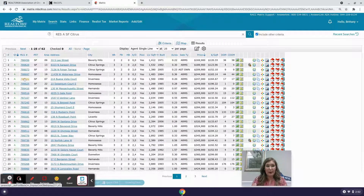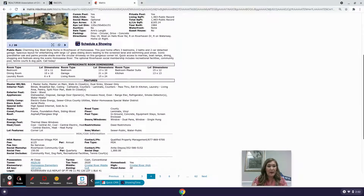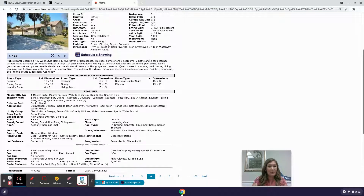Next is 11439 West Waterway Drive in Homosassa — a three-bedroom, two-bathroom, two-car garage home, 1,483 living square foot, built in 1984 on about a third of an acre for $244,900. This one is in a flood zone and is located in Riverhaven Village — a really nice neighborhood. It has a homeowner's association of $125 per year and a social membership of $150 quarterly, covering the community pool, dog park, recreational facilities, and tennis courts.